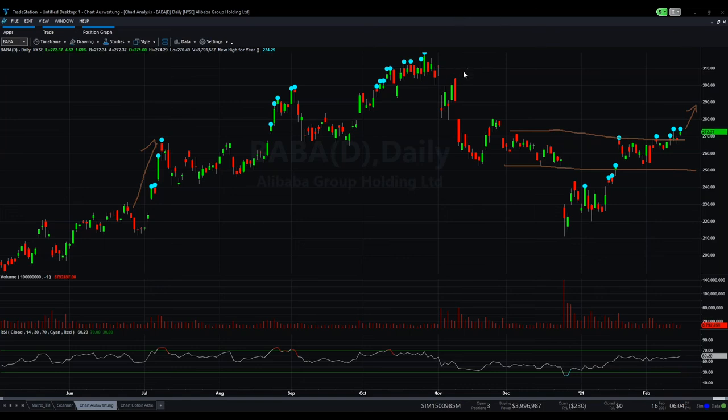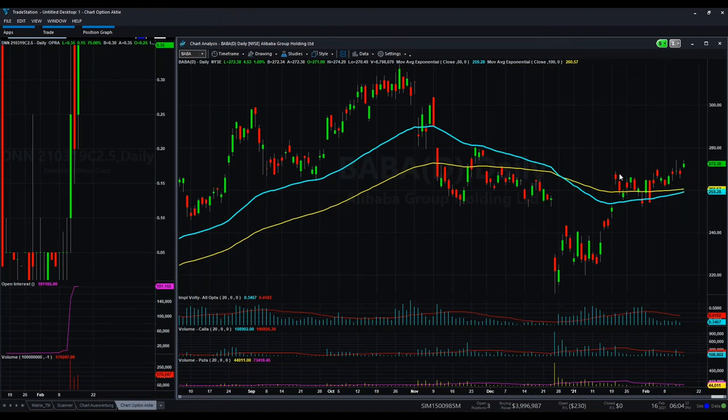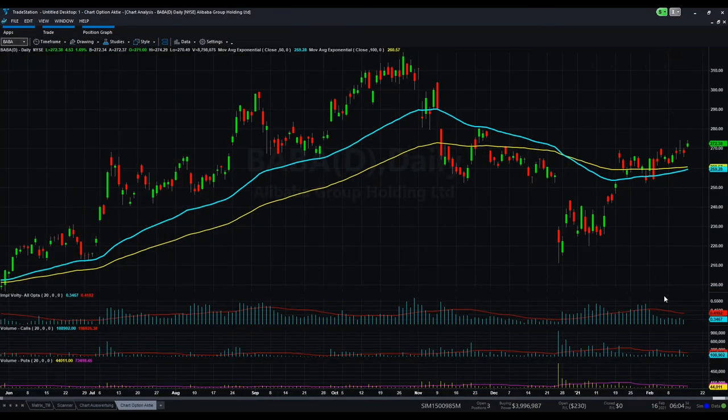We can also have a quick look at the option chart, where from the option side there was also nothing significant in the last days — not a high volume or anything else. But like I said, for long-term investment, the trend is, at least for the moment, looking like it's going up.